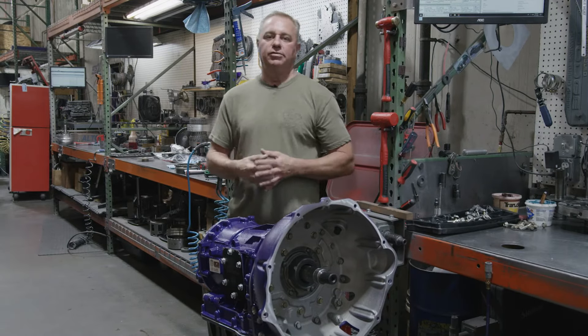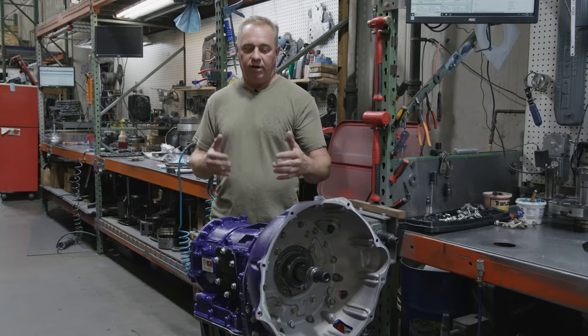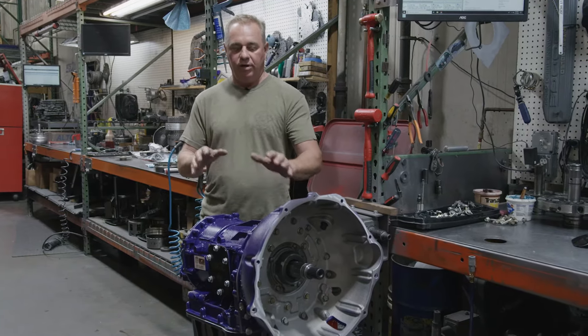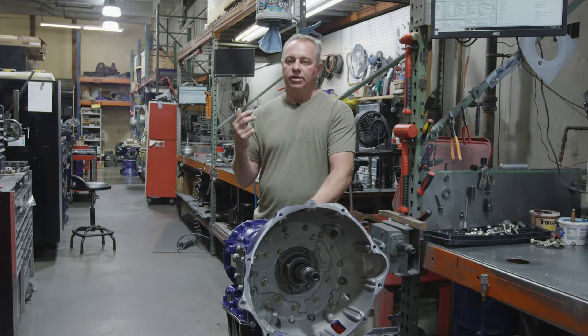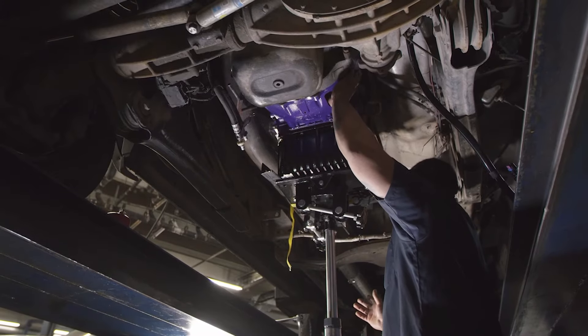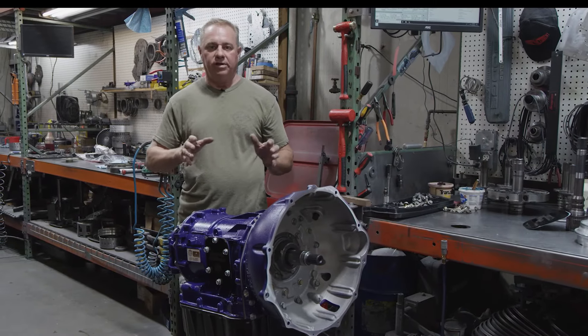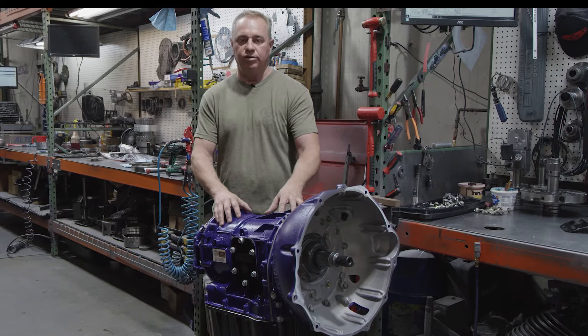The Allison transmission has been around in our industry since about 2001, and we've been working on adapters and ways to successfully mate the Allison transmission into the Ram truck. We released this transmission about a year ago for basically local installs, and it has just been overwhelming — it's awesome. And I'm here to tell you that we're shipping these transmissions within about two weeks.